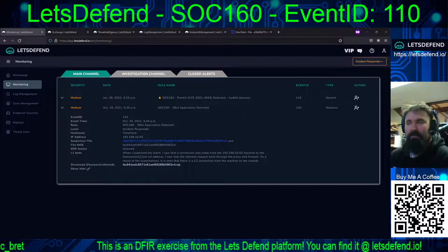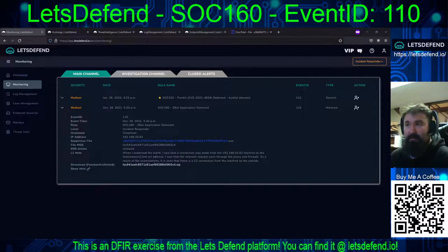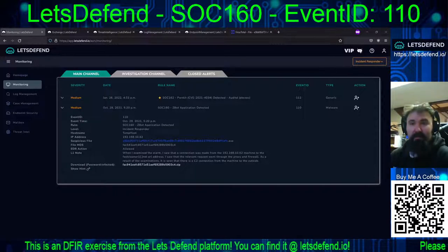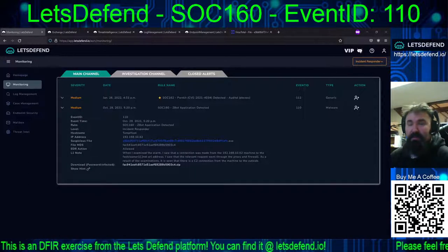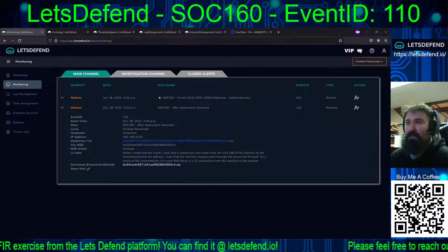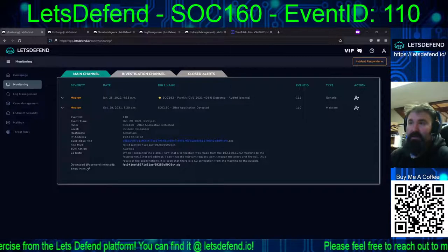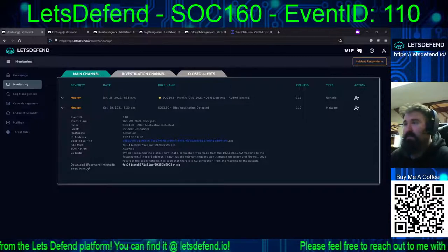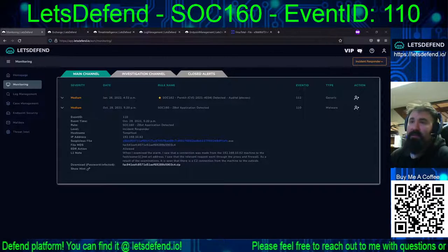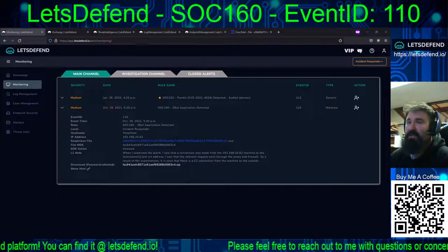Hello and welcome back to our continuing adventures on the Let's Defend platform. We are tackling another incident responder alert — that being SOC 160, ZBot application detected, Event ID 110, type is malware, and this occurred October 29th, 2021.